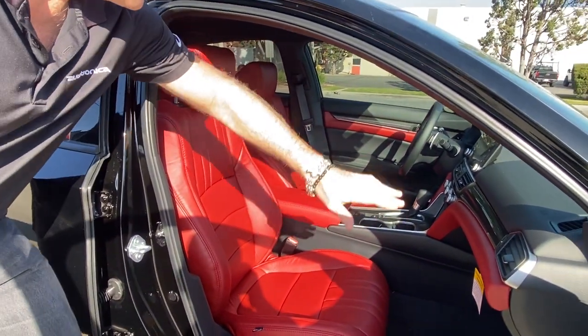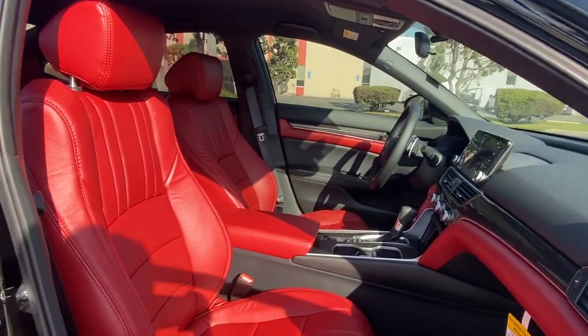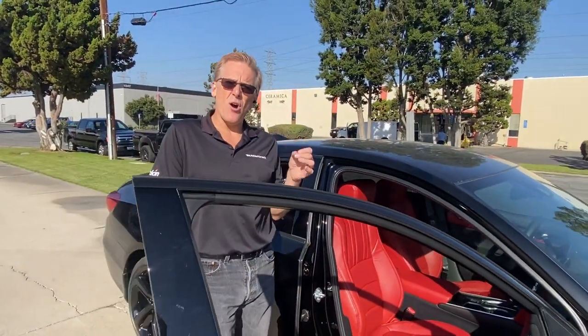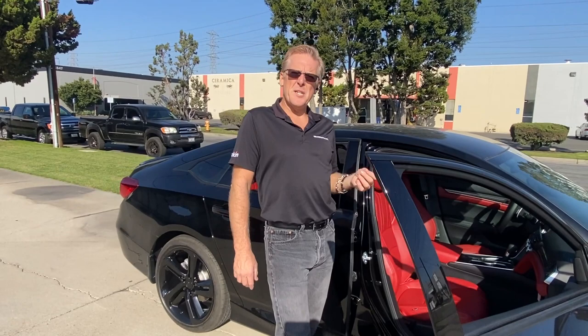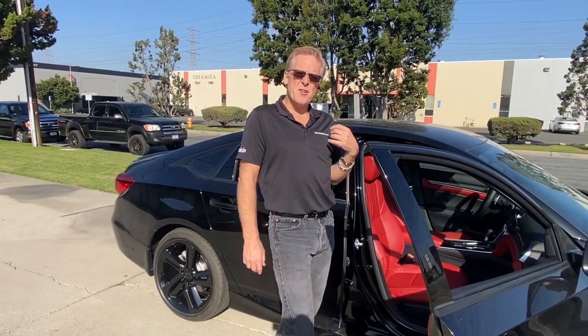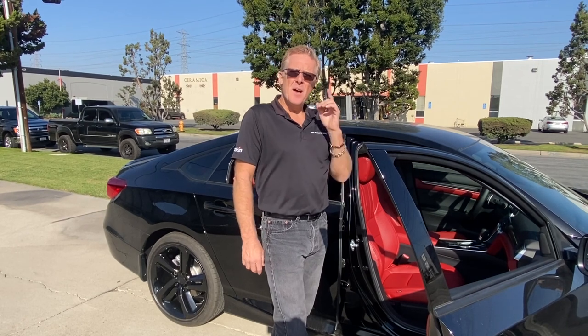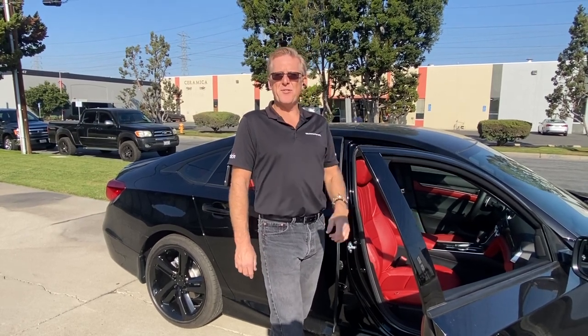We've changed out the console, the dash trim, the door panels, and the leather interior for that stunning Cardinal look. So that when you're looking to impress your friends and your neighbors, and you pull up in this fine looking Honda, Autotronica is the one that takes you there.